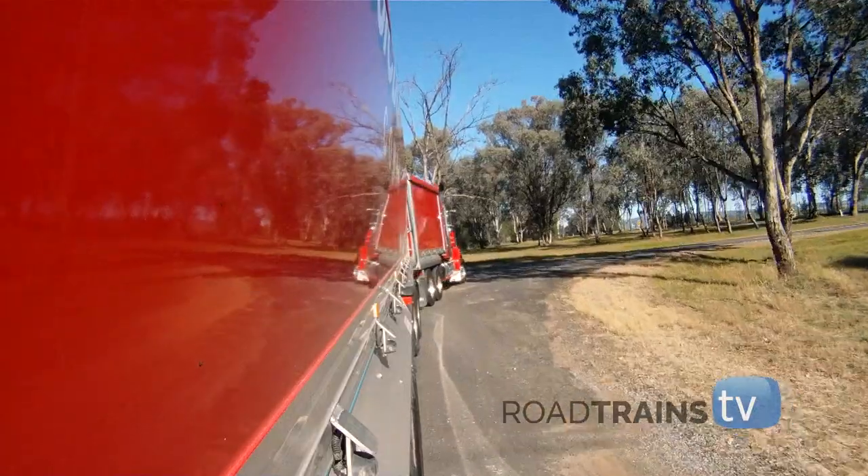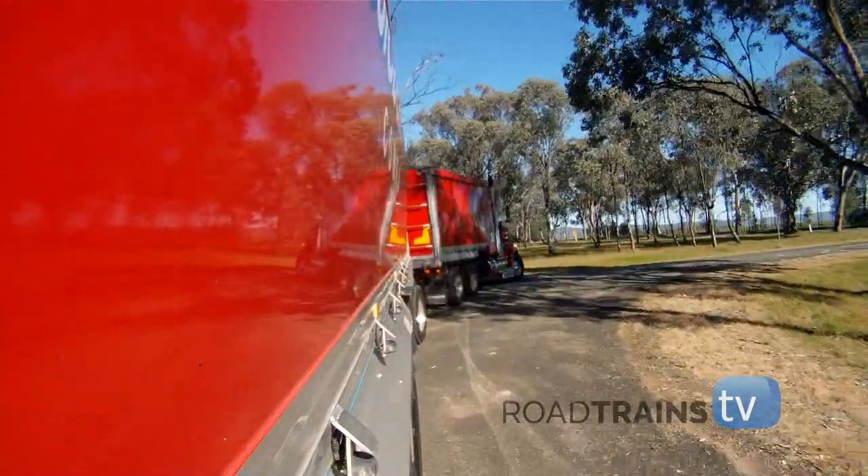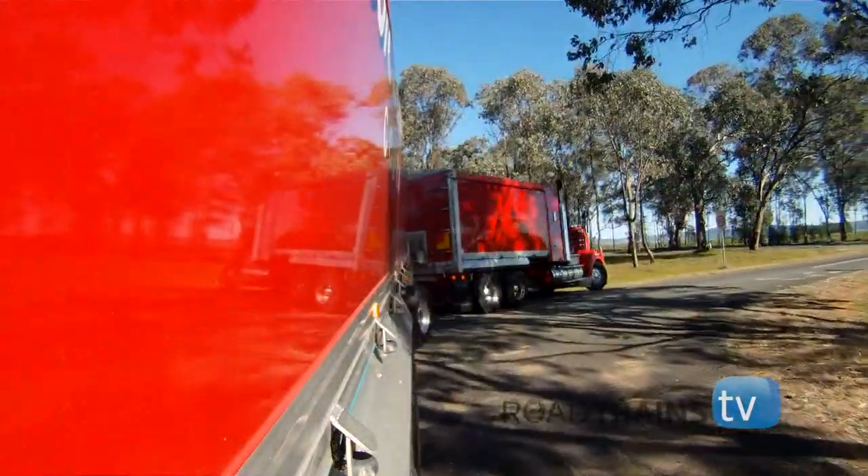We're loading it to 59.5 at the moment. Most blokes are getting around 40 tonne on B-doubles, and this is getting 39. So it's sort of fully specced right through for the PBS scheme.